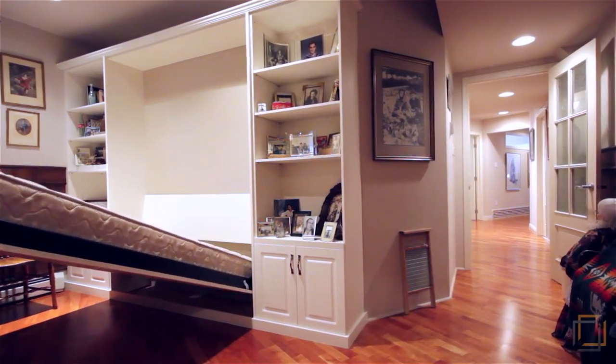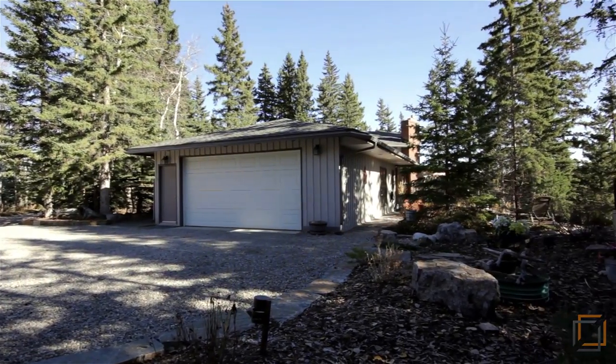Live in peaceful tranquility on a spectacular property overlooking the Elbow River. For more information or to view this home, please contact Lee Edwards with Maxwell Canyon Creek. Thank you for watching.